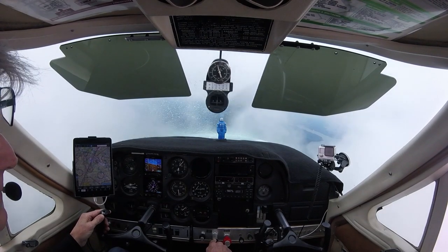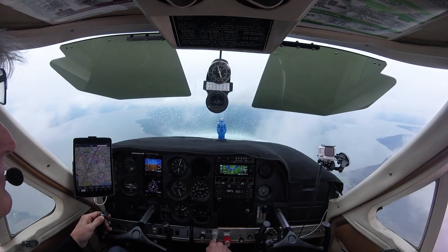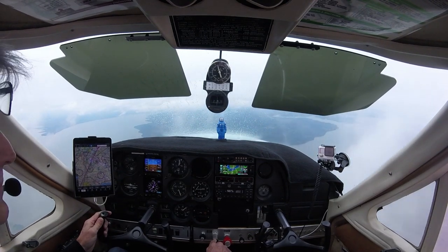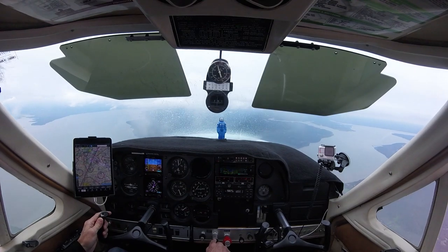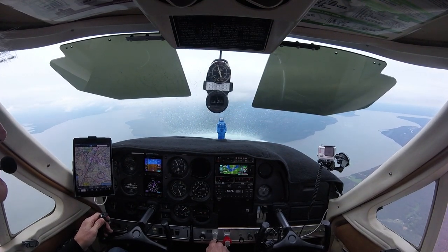Once I got out of the moisture and out of those clouds, the ice broke up, melted away, and I had a normal approach into KVKX. Keep this in mind as we get into colder weather: pitot heat, and stay out of the moisture near freezing temperatures.